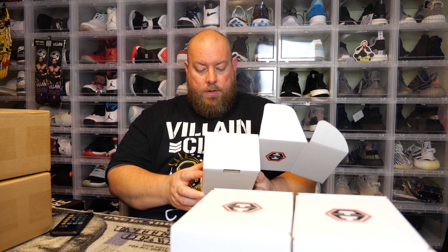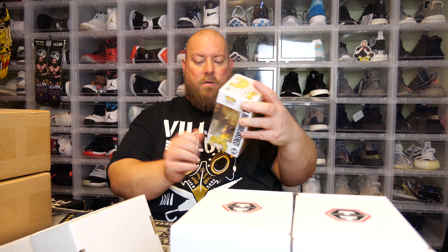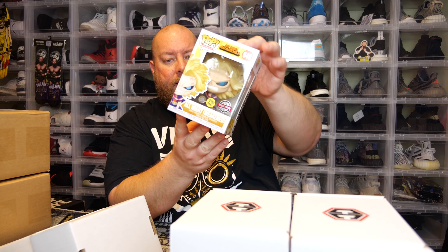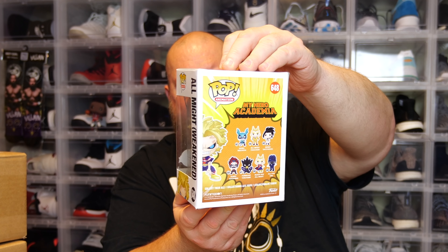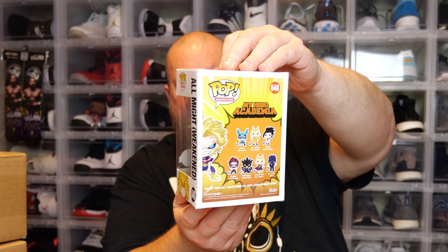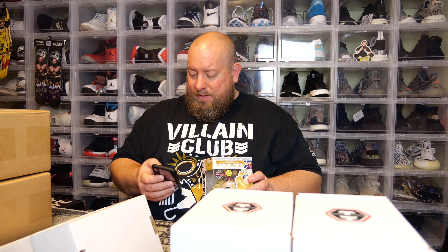Last one — hopefully something good. I think I got this one out of the last box too. It's All Might Weakened. I can see box damage on the side — some creasing, some ripping, damage on the bottom. Worth about $29. Nothing really big or exciting in this box.